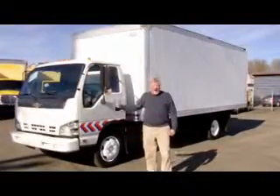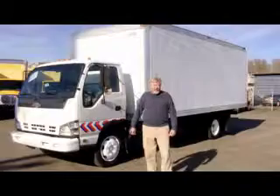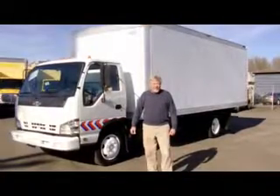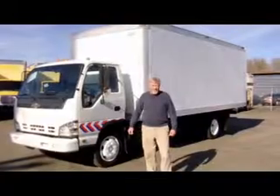Hi, I'm Patrick Shea with Seattle Bits & Bici Fuso. Here we've got a 2006 Chevy W5500. It's a 17,950 pound GVW. Let me show you a little bit more about it.